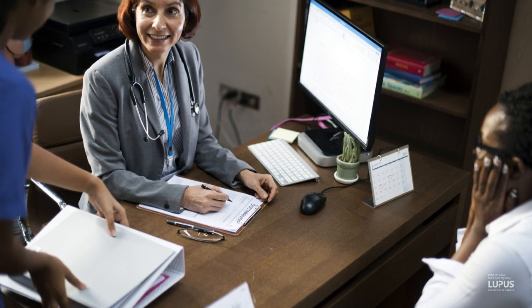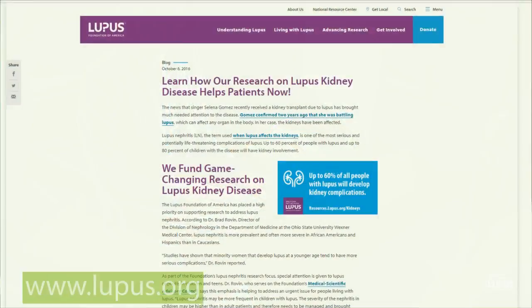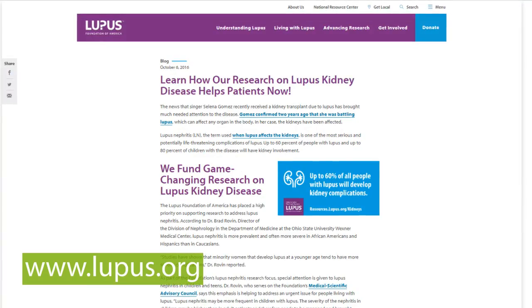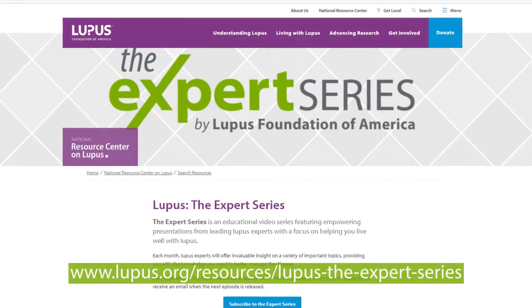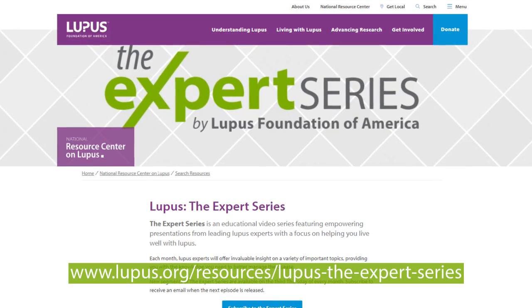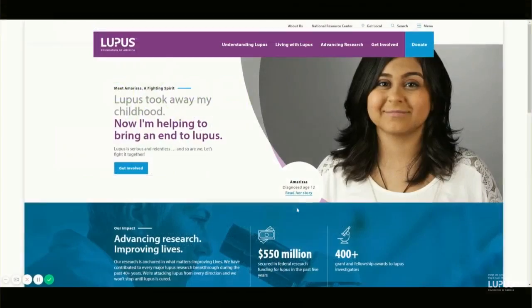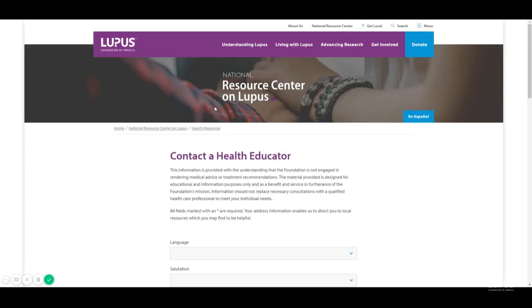Thanks very much. Thank you, Dr. Roven, for taking the time to share your insights about lupus and kidney disease. For those listening in, we invite you to check out more episodes of the Expert Series at lupus.org. Or, if you'd like to talk with one of our health educators, go to Contact a Health Educator. And as always, we invite you to check out our online support community, Lupus Connect. Thank you, and have a wonderful day.